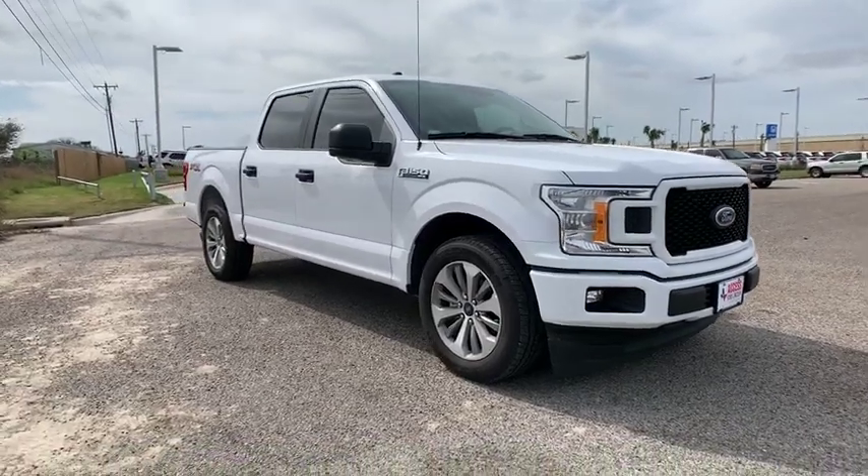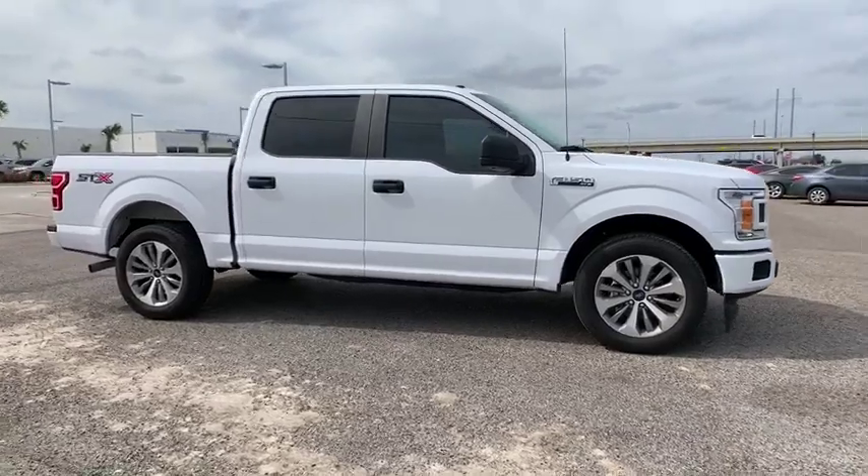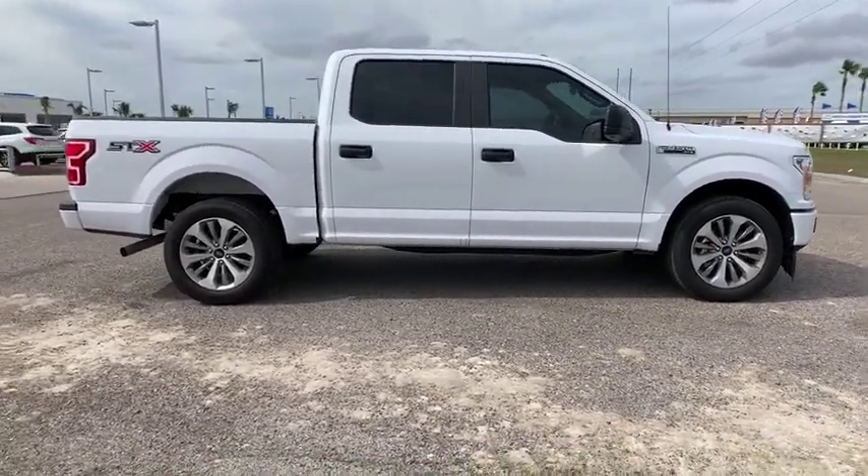2018 Ford F-150. A Ford F-150 knows how to handle any situation. It's built to follow orders. No whining.